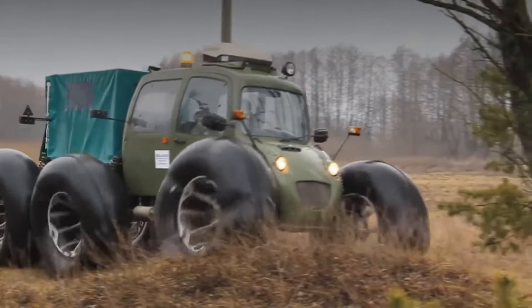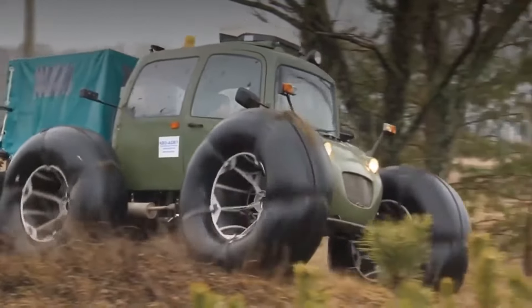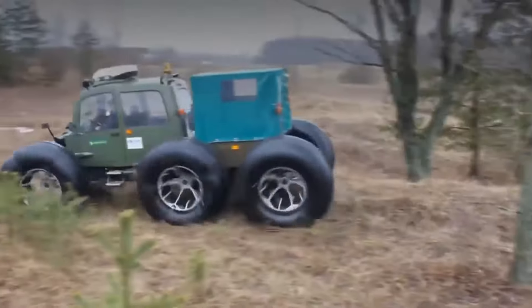The all-terrain vehicle has a sealed, spacious cabin made of carbon fiber. The cargo is placed in the back of the body with an awning.